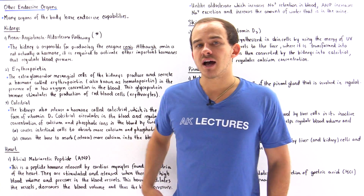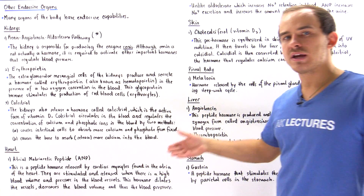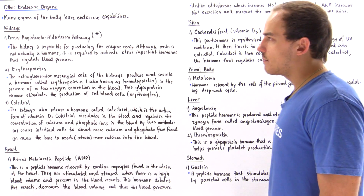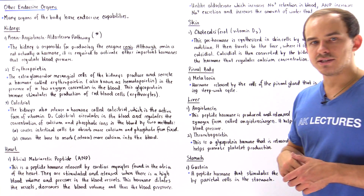So let's discuss these other organs that also have endocrine capabilities. We have kidneys, we have the heart, we have the skin, we have the pineal gland or the pineal body, we have the liver, and we have our stomach. So let's begin by briefly discussing some of the hormones released by our kidneys.